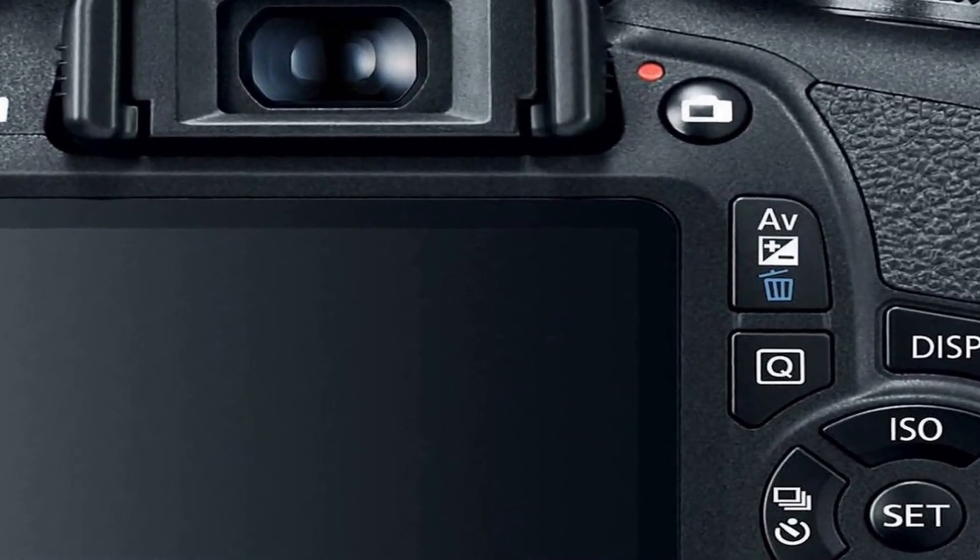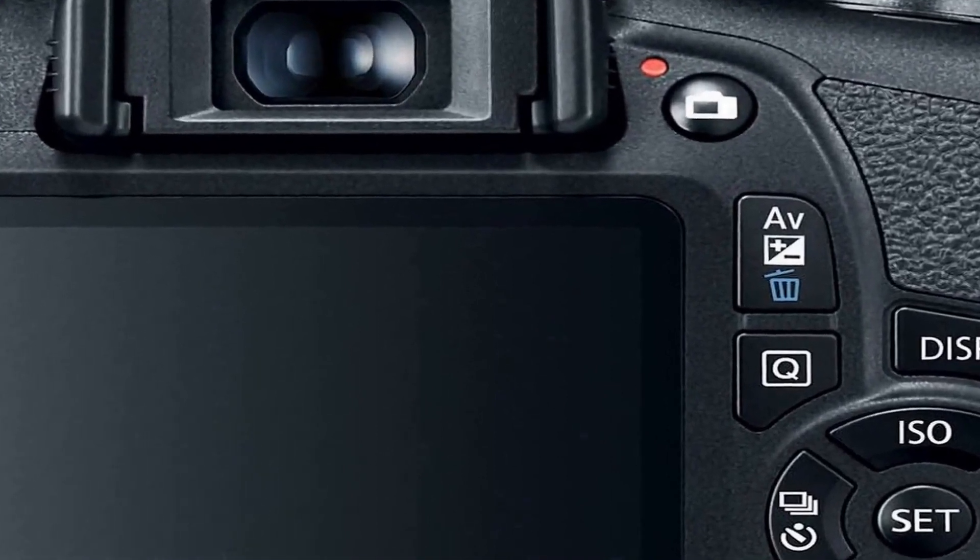Its 24.1 megapixel sensor provides excellent resolution while the DIGIC 4+ image processor helps reduce noise and improve image quality. With built-in Wi-Fi, this camera simplifies sharing and remote control, making it a convenient and powerful choice for photography and videography enthusiasts alike.